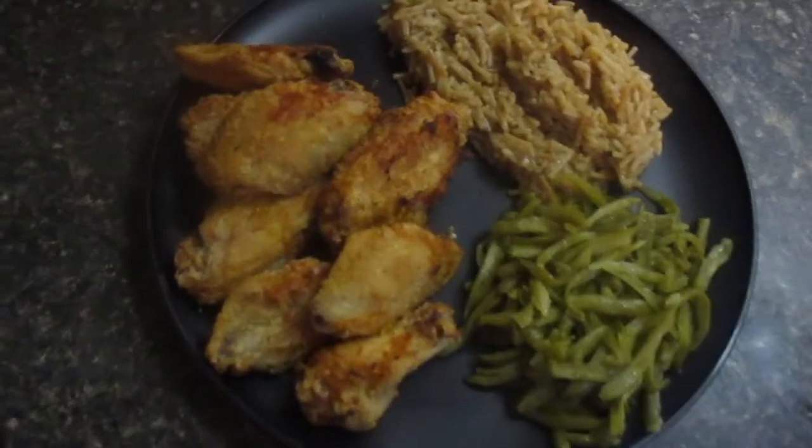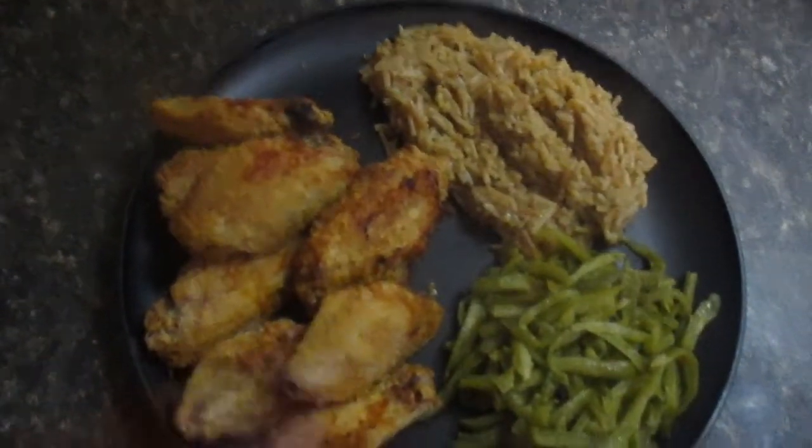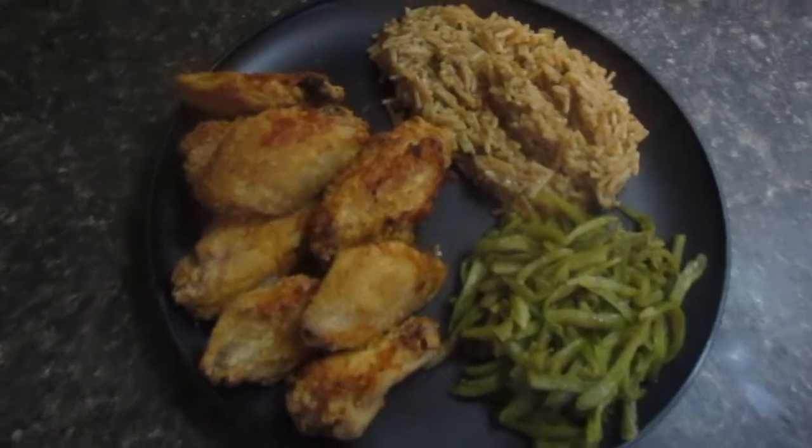Hey guys, it is Wednesday night and we are having chicken wings from my air fryer, mushroom flavored rice, and green beans. And that's what's for dinner.